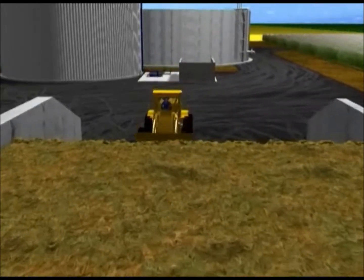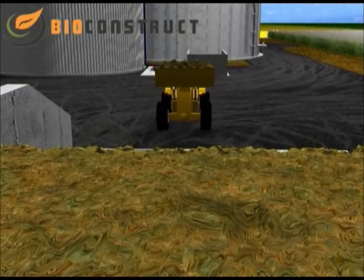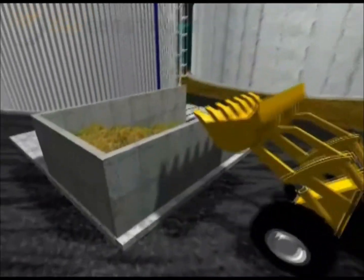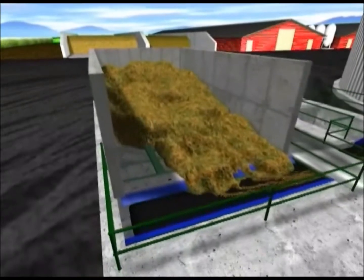This biogas plant uses ensilaged maize as one of its renewable raw materials. With the aid of a wheel loader, the maize is tipped into a cement storage bin which needs filling up approximately once a day. Silo maize is rich in energy and, on account of its high degree of reduction, very well suited for use in biogas plants.